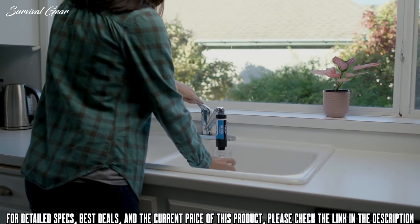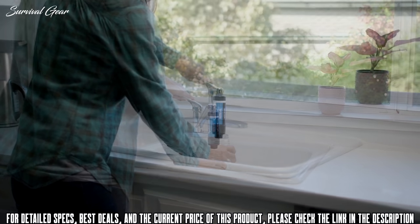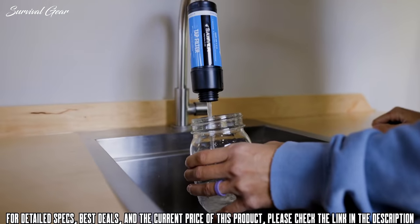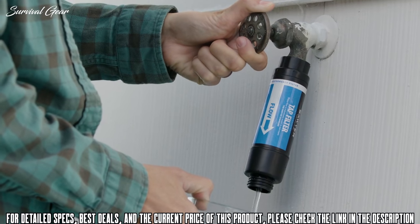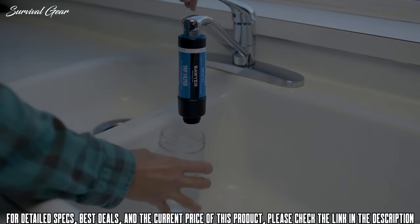Boasting the Sawyer standard, the tap filter offers the highest level of filtration available today. Whether for use at home, on the road, in an emergency, or across the world, the Sawyer Tap Filter is an important component to any gear kit.